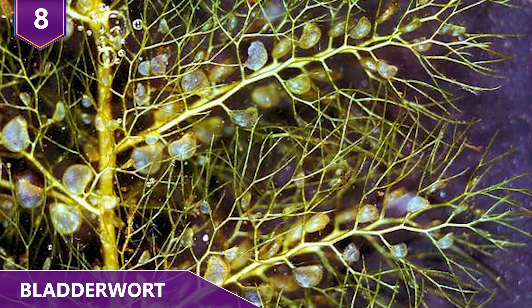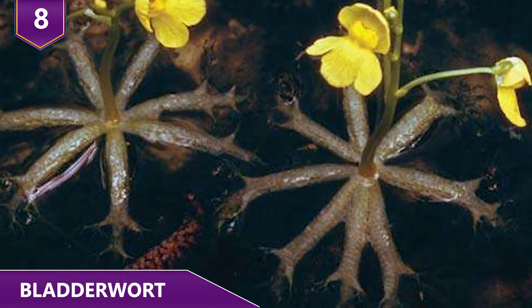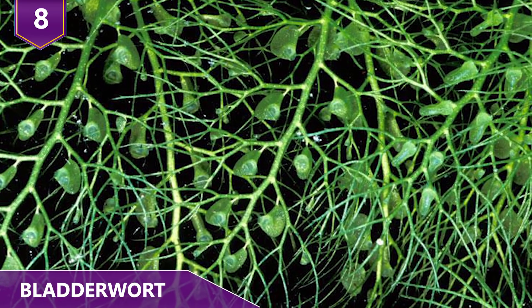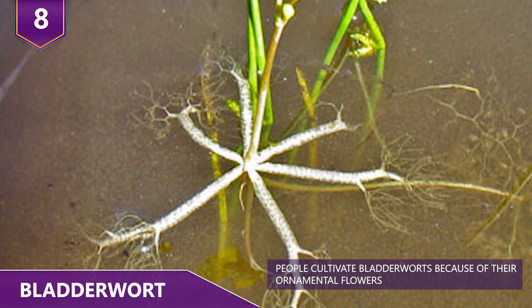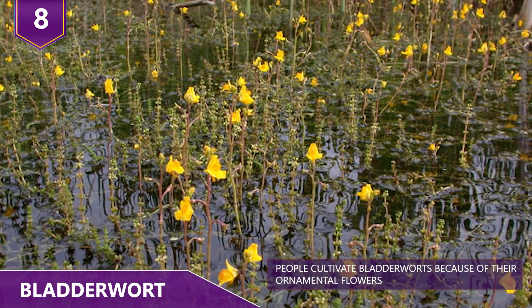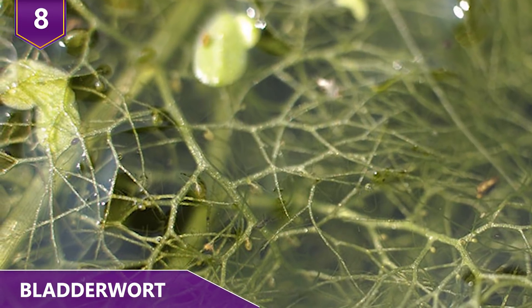Number 8: Bladderwort. The bladderwort plant floats in water and is a carnivorous plant with a foolproof mechanism to catch prey. The bladderwort genus contains 220 widely distributed species, characterized by small hollow sacs that capture and eat tiny animals such as insects, worms, and water fleas. Bladderwort plants lack roots and just float on the surface of the water, with a horizontal floating stem bearing simple or divided leaves. Small carnivorous bladders are produced along the stem, ranging from dark to transparent in color.